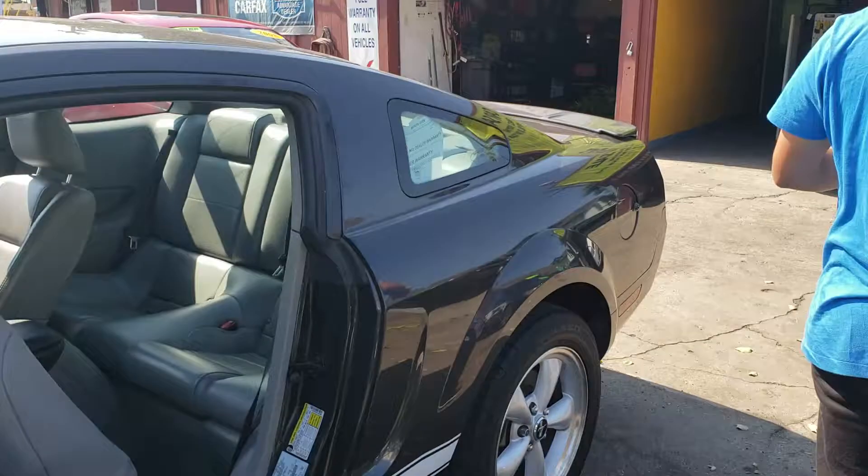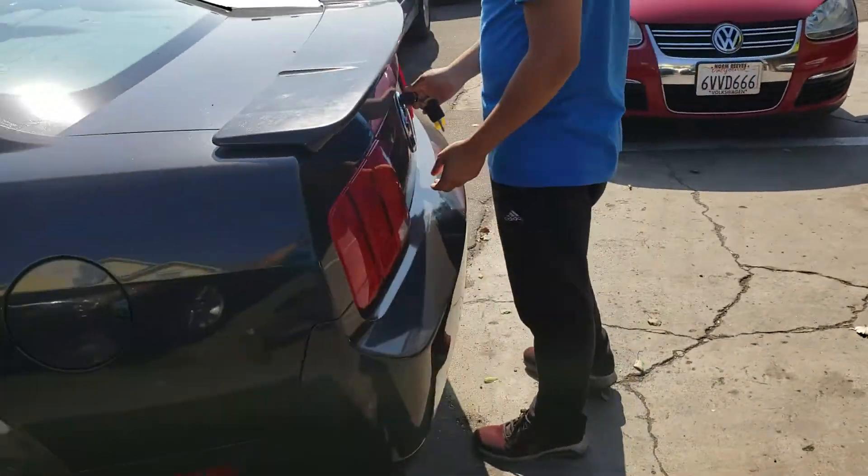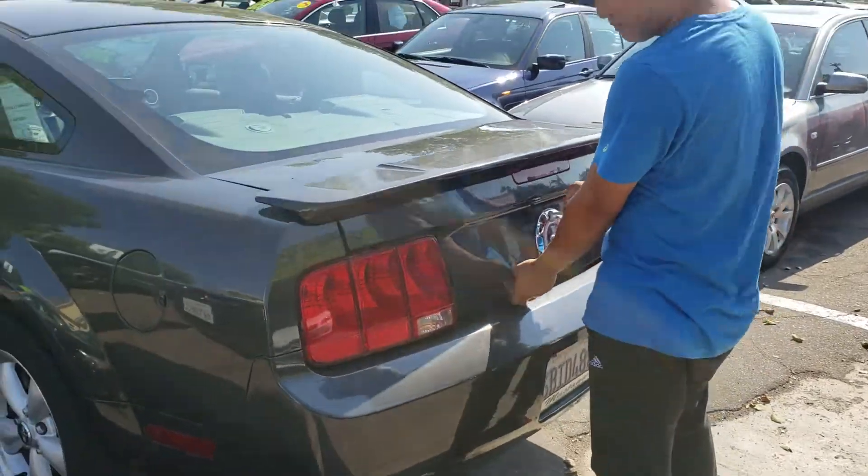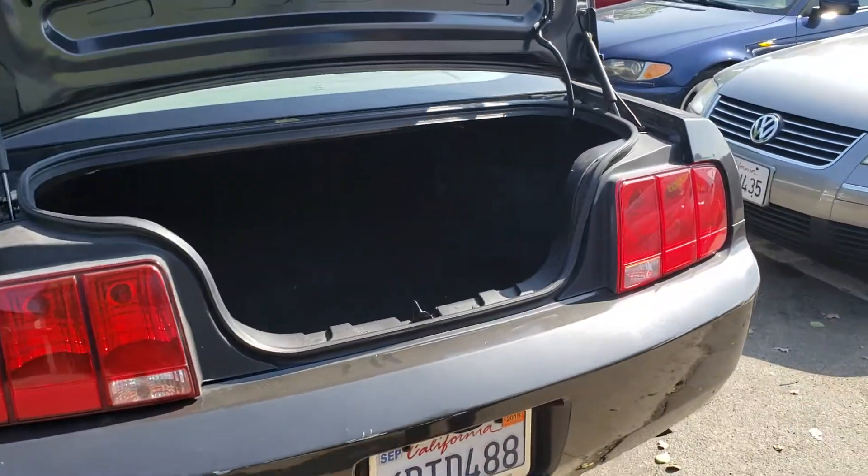Let's take a look at the trunk. For a sports car you'd think the trunk is not gonna be big, but this trunk is actually not small at all.